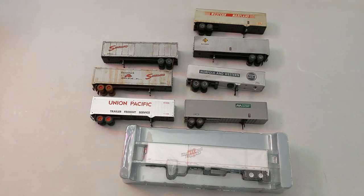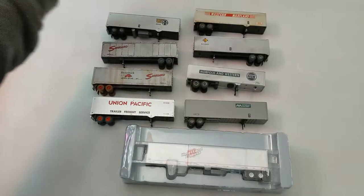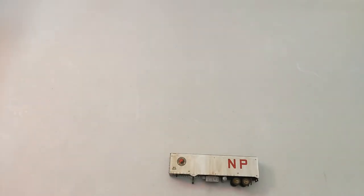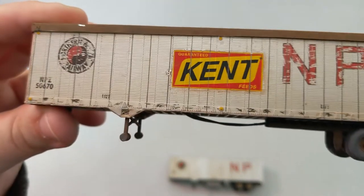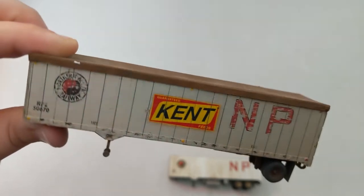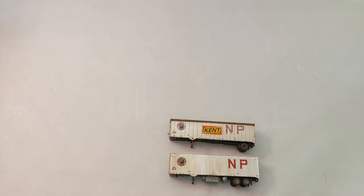We got two Santa Fes. Now we got a Northern Pacific — I love that logo. And we got another Northern Pacific but it looks a little custom: it has 'Kent Feeds' on it. The top is interesting — it seems like they were going for a tarp or covering kind of look, almost a cardboard feel. So that was definitely customized.